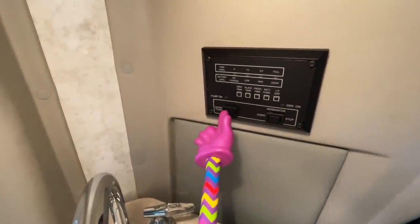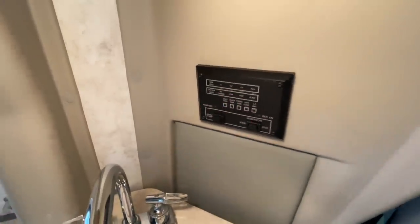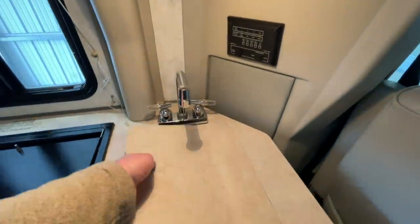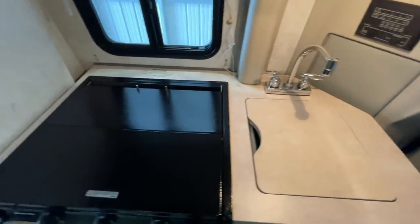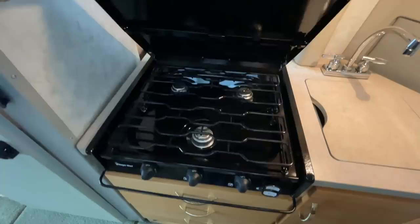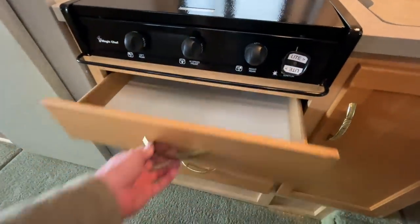We have our control center here with a remote start for our generator as well as our water pump switch. If we hold on these buttons, it's going to light up our gauges. We do have a single basin kitchen sink, a three burner cooktop, and a stack of drawers below that — three drawers there.